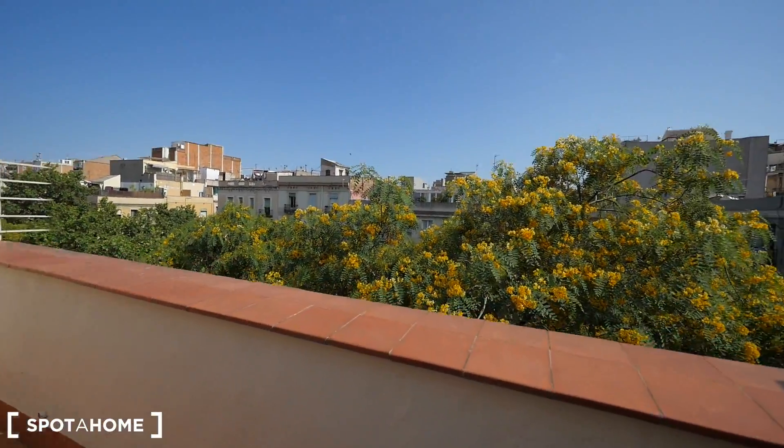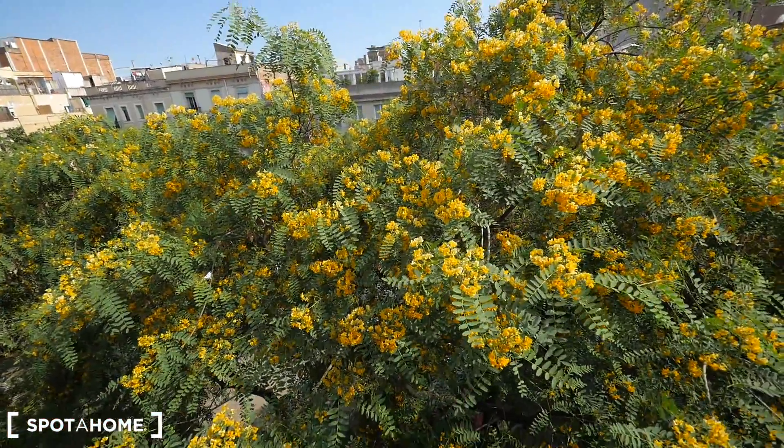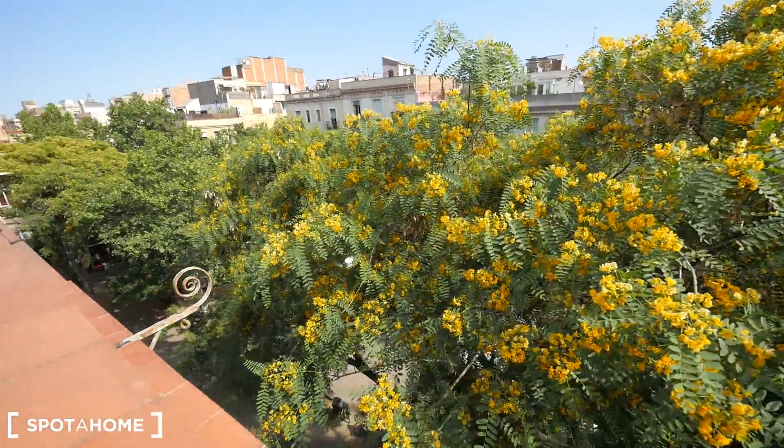With views to the square — we cannot see the square directly because of the trees, but here we have lots of bars and restaurants.